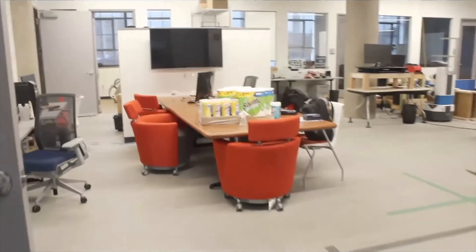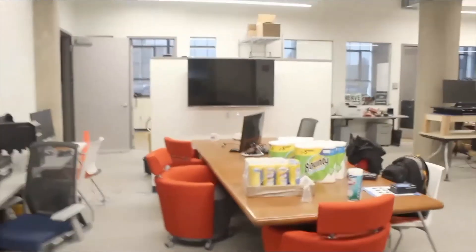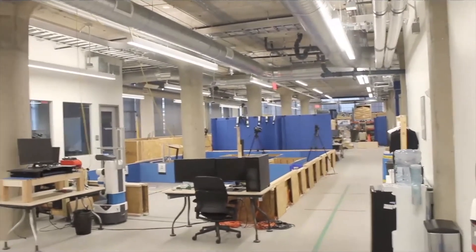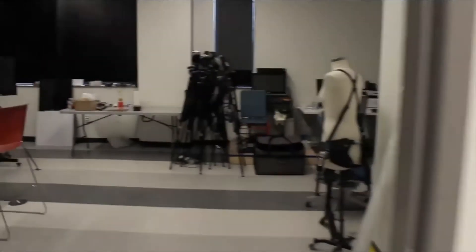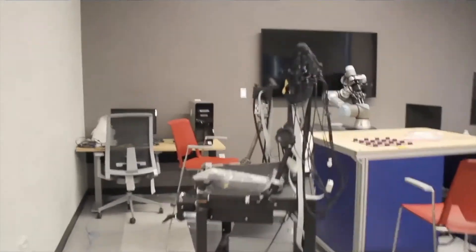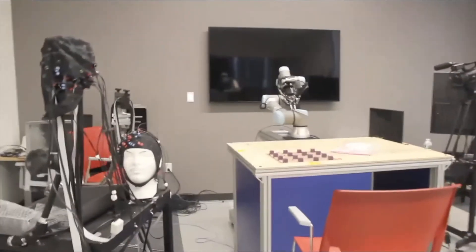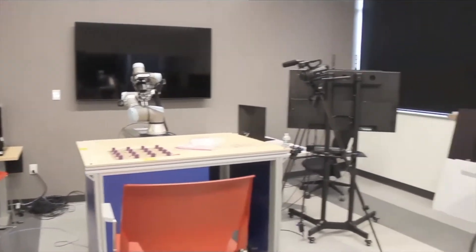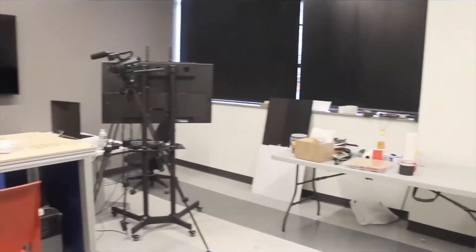Here we're coming into the first floor of the NERVE Center. The NERVE Center is approximately 10,000 square feet spread over three floors of 110 Canal. We're about to walk into two adjoining rooms that make up our MAP labs, the Movement Assessment Platform labs. Here we have an experiment set up for collaboration with Worcester Polytechnic Institute to use fNIRS to measure workload when people are working with robots.